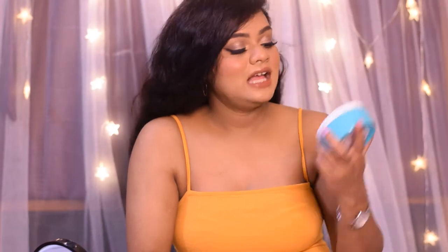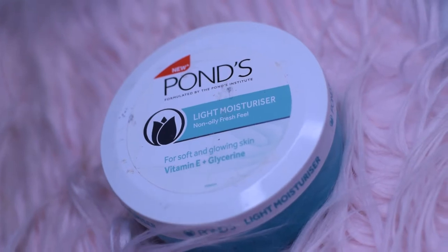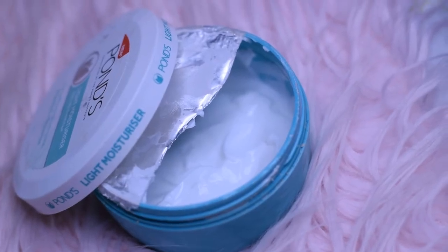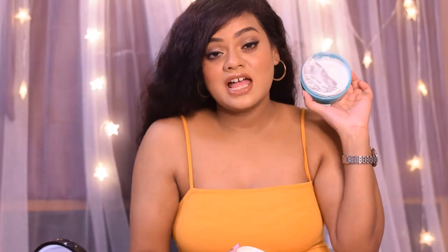The second moisturizer I'm going to talk about is by the brand Ponds — this is the Ponds Light Moisturizer. It retails for ₹299 for 250 ml of the product. Again, this is a very budget-friendly moisturizer and it does give you a non-oily and fresh feel. I have used up a lot of this moisturizer.